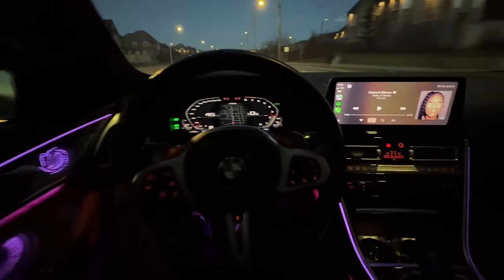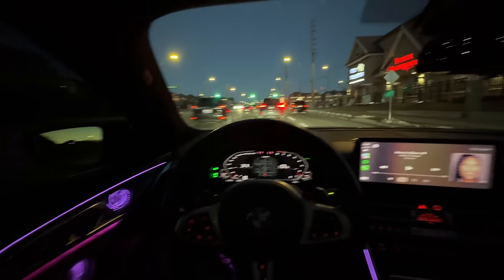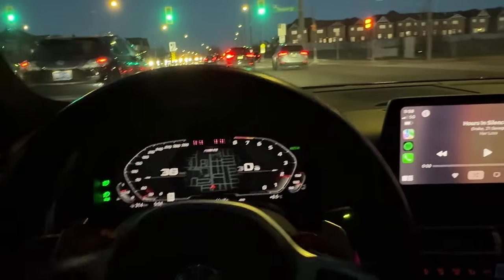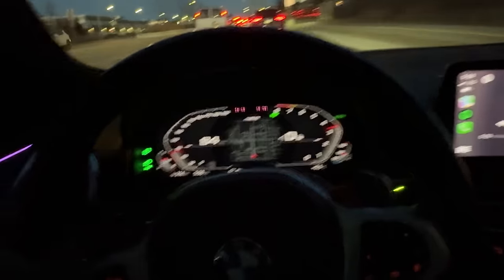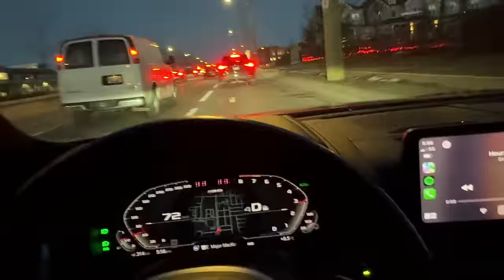We got the two G63s behind us. I'm the only M boy right now. We got big G63s — look at these guys, it's so lit bro. They love big body G63s, nobody got the coupe.